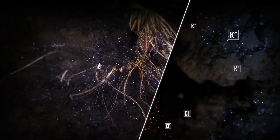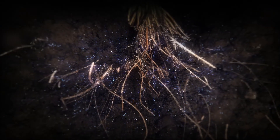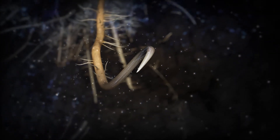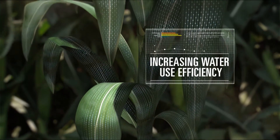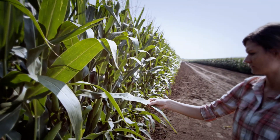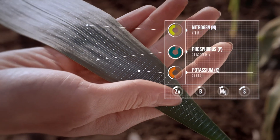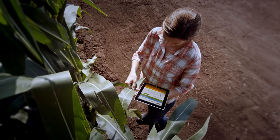Plant roots take up potassium primarily through diffusion. Once in the plant, potassium moves freely, regulating how water and other nutrients are taken up through the roots, increasing water use efficiency. Ensuring adequate potassium is available to your crops is the key to building a strong, healthy plant, even in times of stress caused by drought and disease.